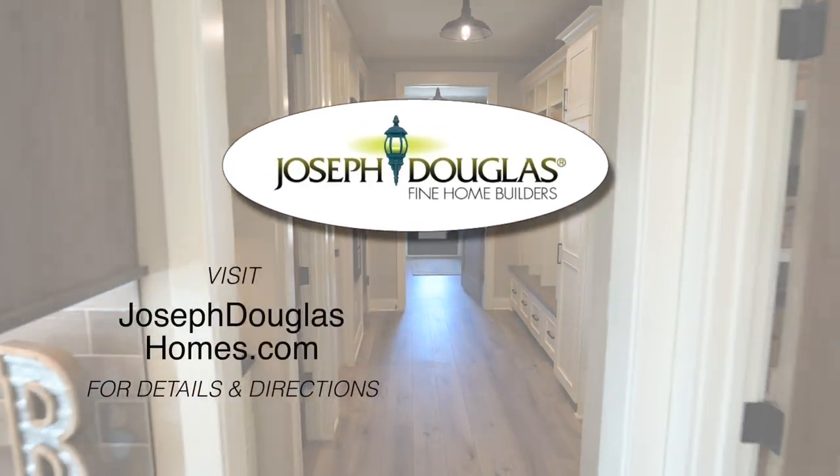For more information on our custom model and to see the quality and value you'll receive in a Joseph Douglas Home, log on to josephdouglashomes.com.